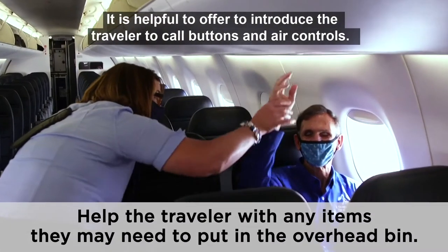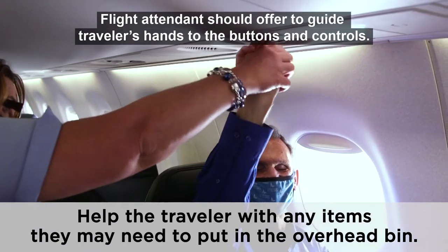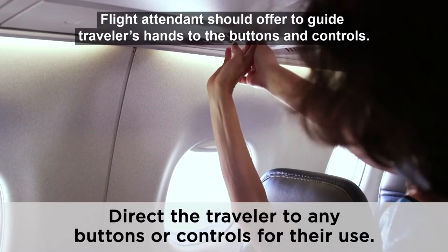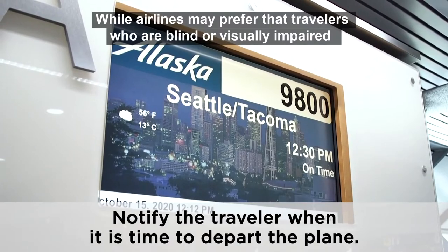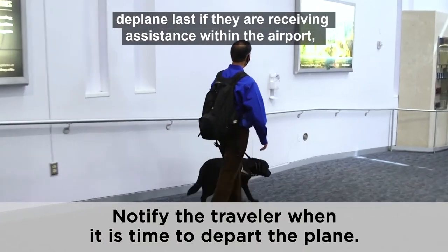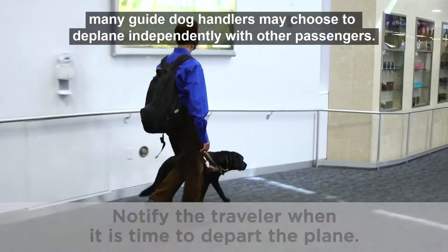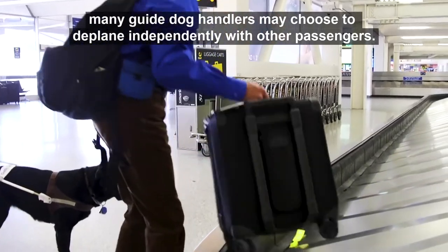It is helpful to introduce the traveler to call buttons and air controls. Flight attendants should offer to guide travelers' hands to the buttons and controls. While airlines may prefer that travelers who are blind or visually impaired deplane last if they are receiving assistance within the airport, many guide dog handlers may choose to deplane independently with other passengers.